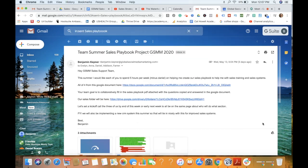Hello, my name is Benjamin Kepner of Global Social Media Marketing, and today we're going to be talking about how to create a sales playbook for your company or organization. In our case, it's going to be for a digital marketing agency. As part of today's training, I'm actually doing this training improv live with my sales support team: Evelyn, Anna, Daniel, and Addison.